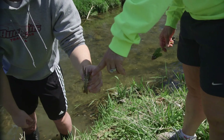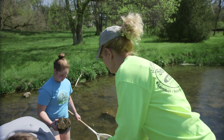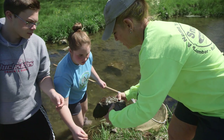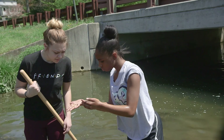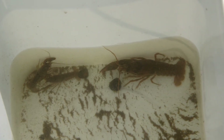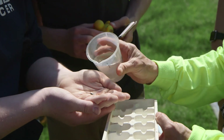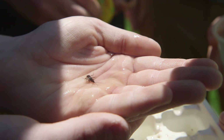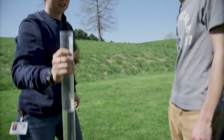You can show them all the pictures you want, they can draw in the classroom, but until you're outside in the stream turning over those rocks and collecting those macroinvertebrates — wow, there it is! Oh, it's smaller than I thought it was going to be. This guy requires a lot of oxygen, so he's sort of still. We better give him some water.